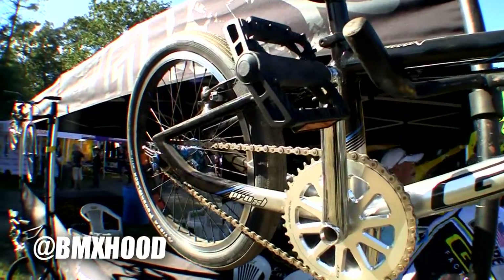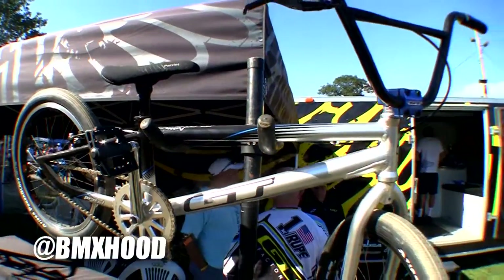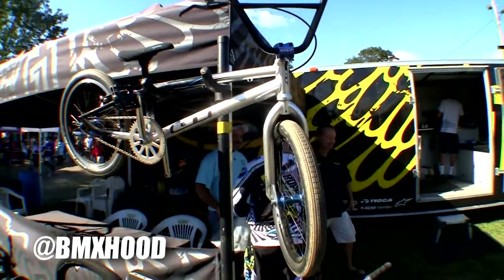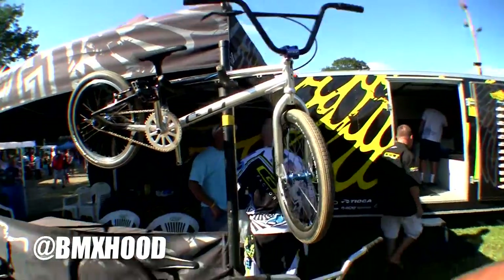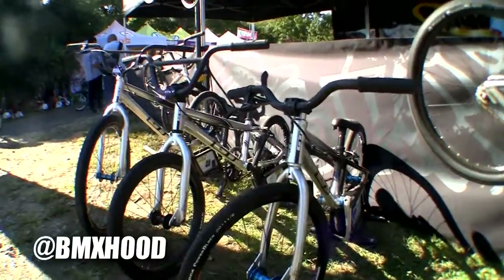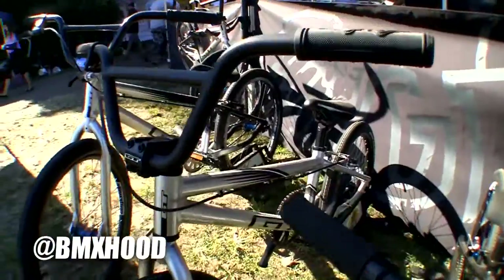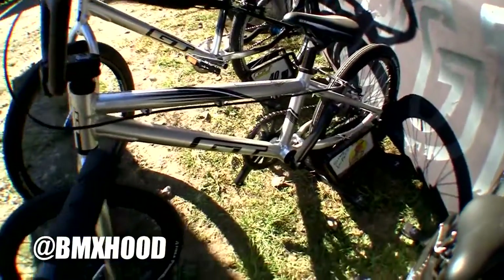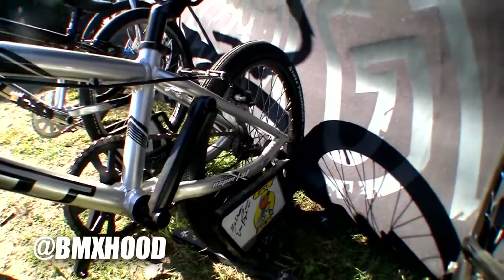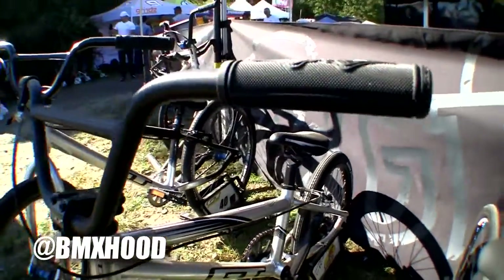We just changed up the colors this year — we had the geometry spot on from last year. And then we dropped a model in between the Power Series and the Speed Series. Now over here we have what we call the Pro Series. We've refined the frame up from the Power Series — a little lighter weight, aluminum frame. It's got the kicked-up chainstay like the Speed Series does, and a front entry dropout with upgraded components on it.